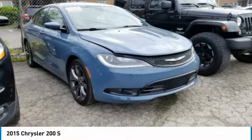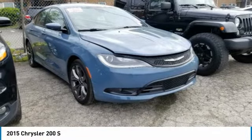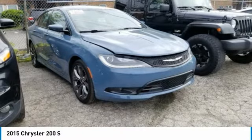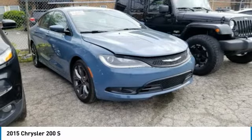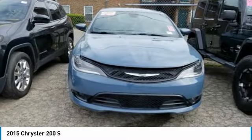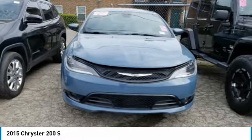Come test drive the 2015 200. This mid-sized sedan from Chrysler is loaded with modern comforts. Thicker seats, LED lighting, and noise dampeners are just a few. This 200 model for Chrysler takes an aggressive step into a competitive market.